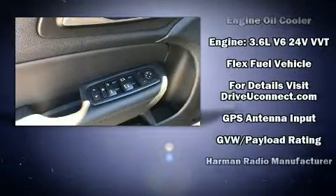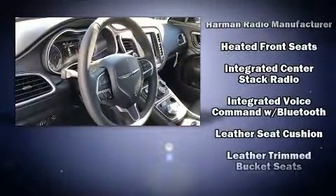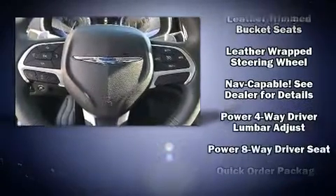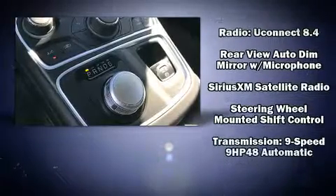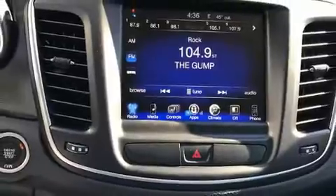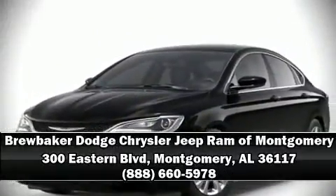Chrysler also prioritized safety and security by including dual front impact airbags with occupant sensing, airbag head curtain airbags, traction control, anti-whiplash front head restraints, a panic alarm, and four-wheel disc brakes with ABS. Brake assist technology provides extra pressure when applying the brakes. Stop by our dealership or give us a call for more information.